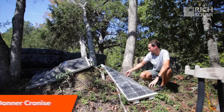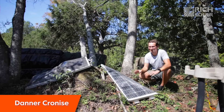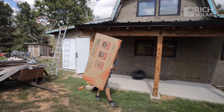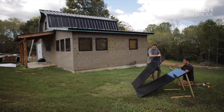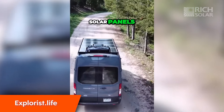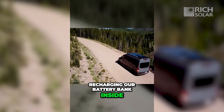These are our Rich Solar 100 watt panels. These things got destroyed in the tornado. Now surprisingly they all still put out voltage. Rich Solar actually saw that and they reached out to us and decided they wanted to help us replace these broken panels. Up top is 580 watts of Rich Solar panels that is recharging our battery bank inside.